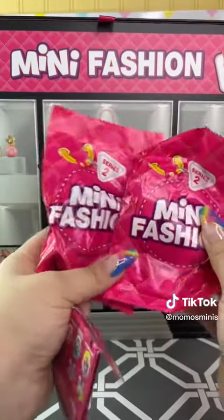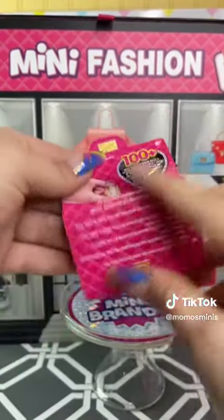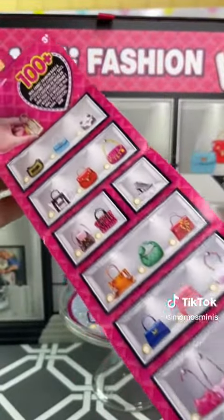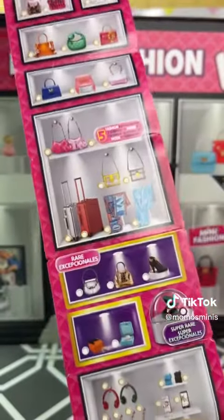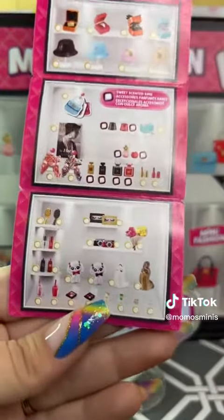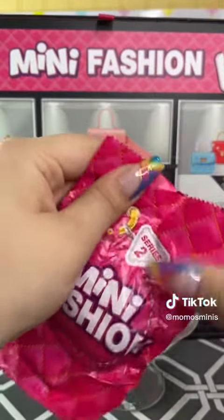Oh my gosh, we need the Mini Brands table! All right, so here is the list. The suitcases — oh my God. A new ring, gotta have that. I'm so excited!